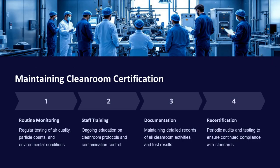Maintaining cleanroom certification requires routine monitoring of air quality, particle counts, and environmental conditions. Ongoing staff training, detailed documentation of all cleanroom activities, and periodic audits and testing ensure continued compliance with standards.